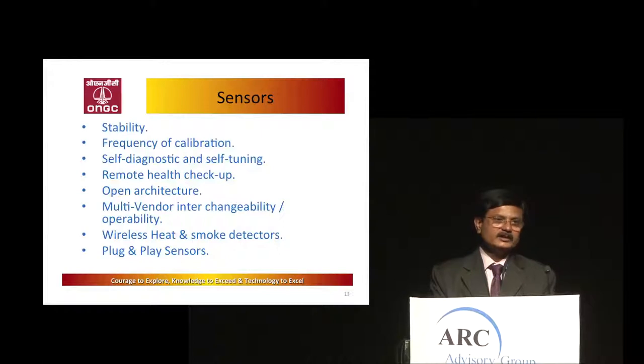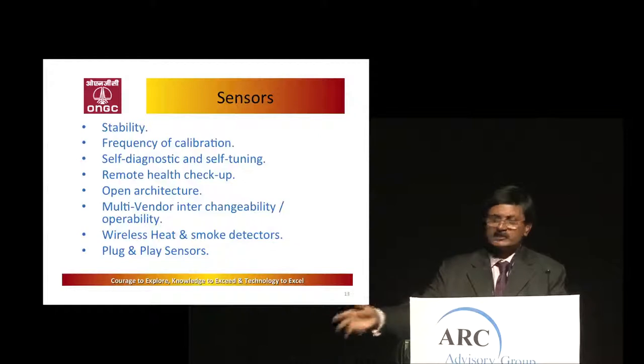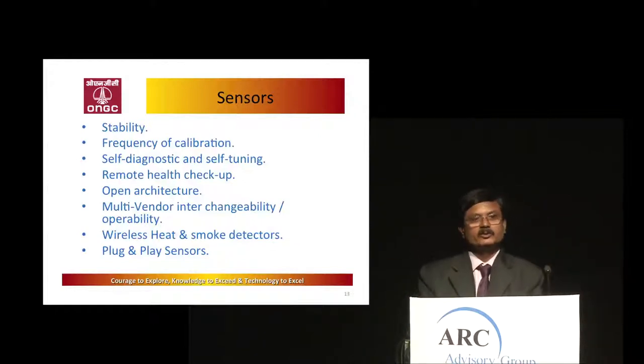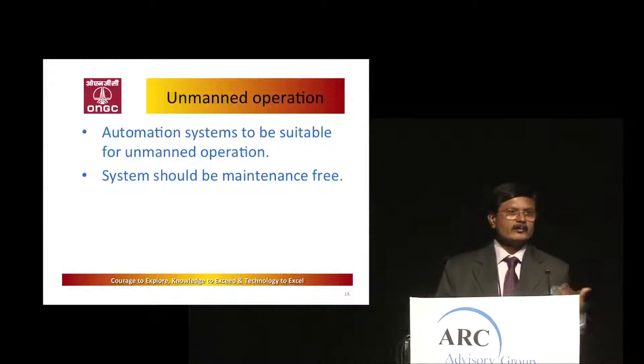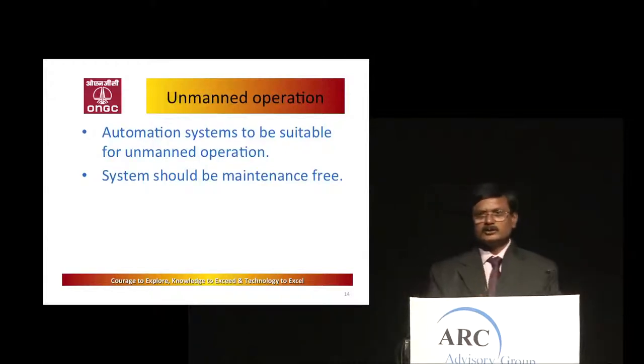Multi-vendor interchangeability is also required. People should not have to purchase only from a particular vendor. If interchangeability exists, customers will be happy — currently an adjacent PC cannot be used; only a specific expensive PC is accepted. Wireless technology with plug-and-play sensors — even for heat and smoke detection — will help customers a lot. For unmanned operations, reaching locations requires choppers and is very costly. Systems and sensors should be unmanned and maintenance-free.